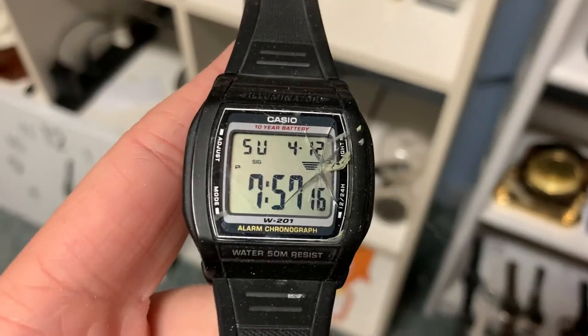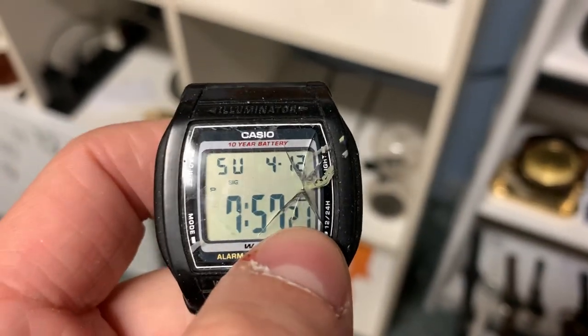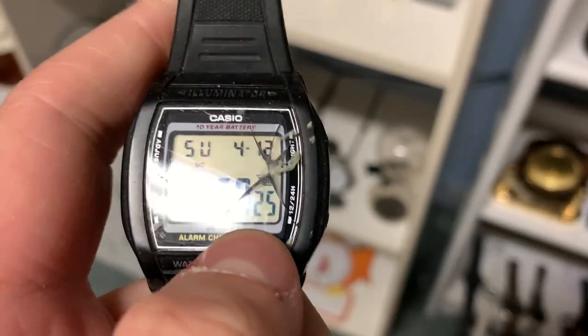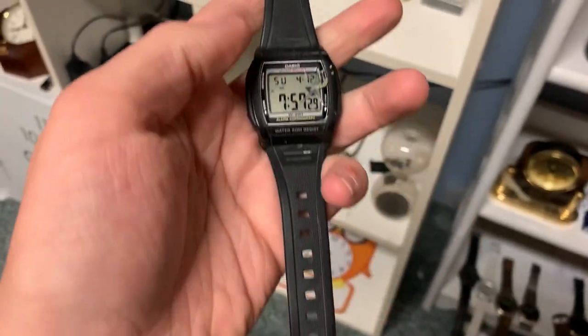In here, we have a shattered Casio watch. I can't remember how I damaged this thing, but it's pretty severe. I'm thinking about throwing this out. But this was one of my favorite watches.